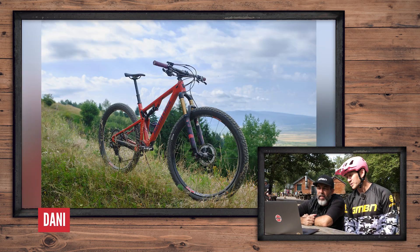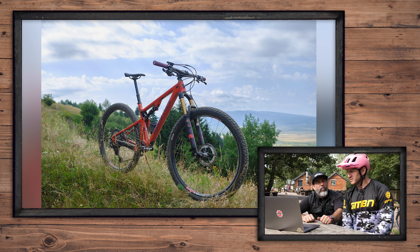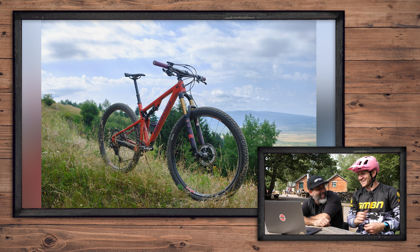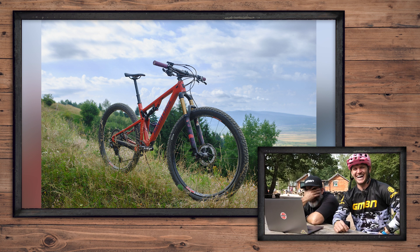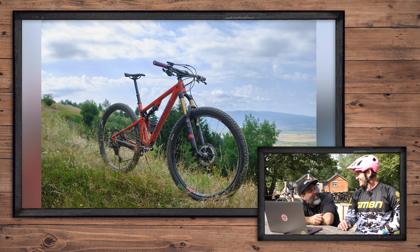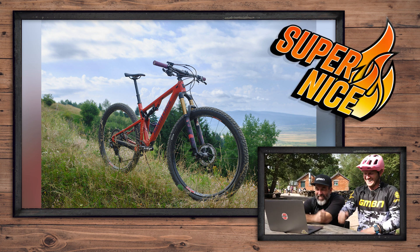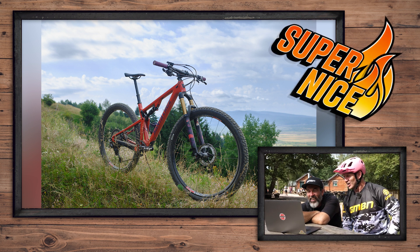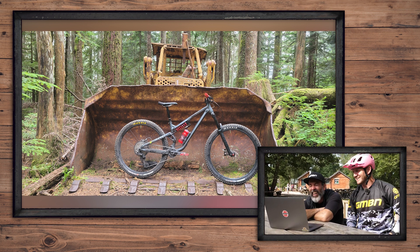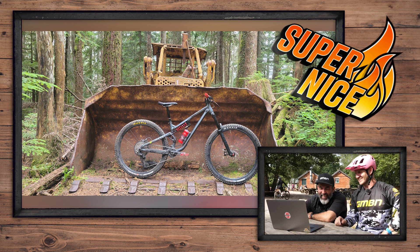Next up, we've got Danny's Santa Cruz Blur CC 2018 in Romania — we don't get many from Romania! That's super nice! Then we've got Dan's Commencal Meta — I'm digging that, that's really good — super nice! Super nices on the roll!